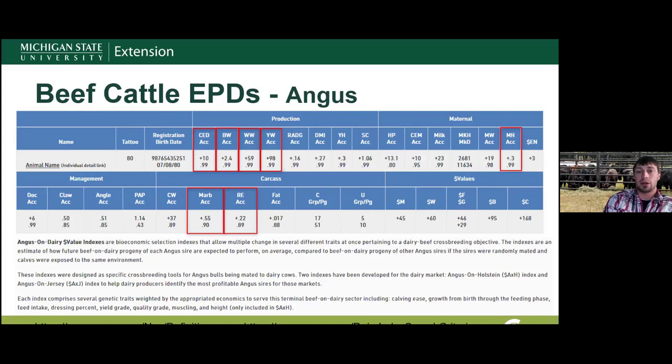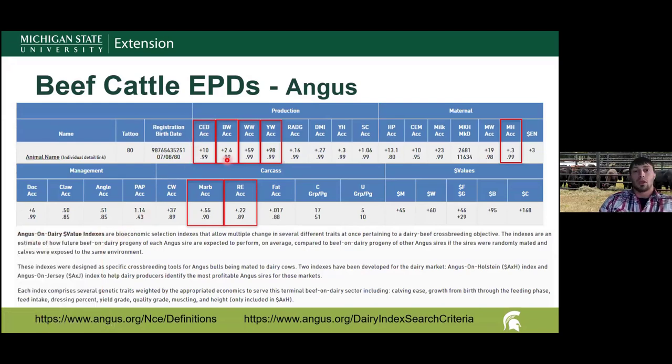One difference between dairy and beef cattle is how EPDs are reported. Some traits to look for in beef EPDs include calving ease, birth weight, weaning weight, yearling weight, mature height, marbling, and ribeye area. This example shows the Angus breed's EPDs. A greater number for calving ease is more desired. Birth weight is expressed in pounds — the sire's ability to transmit birth weight to progeny compared to other sires. Weaning and yearling weight are also in pounds; height is in inches; marbling is in USDA marbling score; ribeye area in square inches.